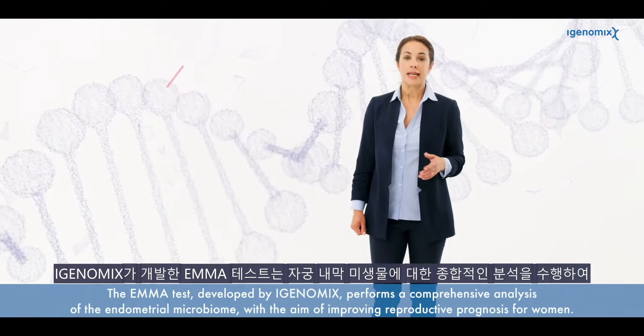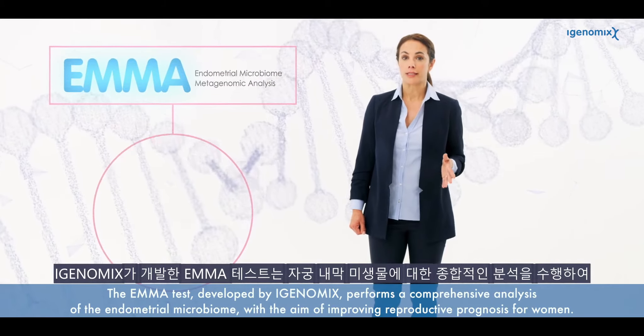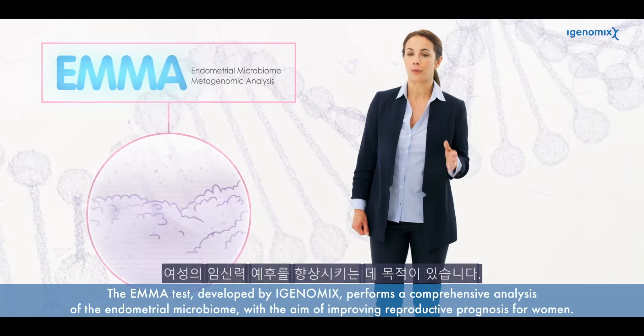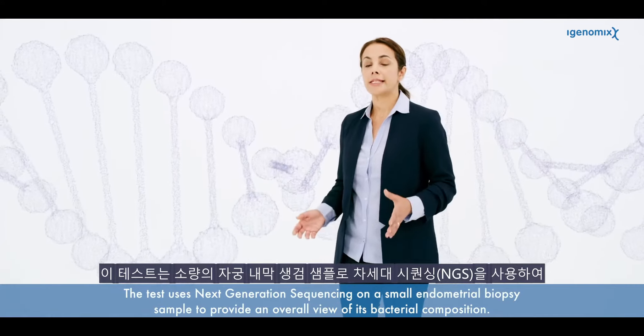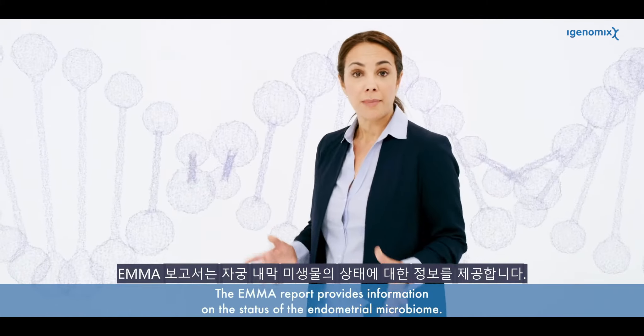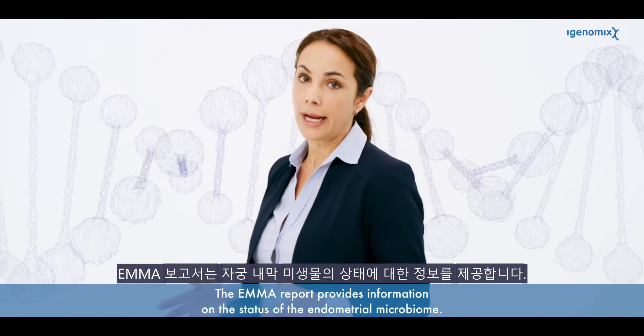The EMMA test developed by iGenomics performs a comprehensive analysis of the endometrial microbiome with the aim of improving reproductive prognosis for women. The test uses next-generation sequencing and a small endometrial biopsy sample to provide an overall view of its bacterial composition, providing the status of the endometrial microbiome.